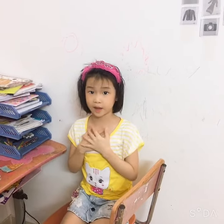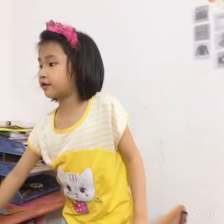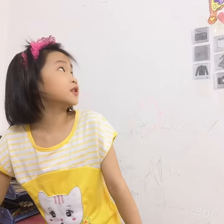Hello guys. My name is Lucy. Now I'm going to talk about one butterfly — one feature of butterfly.